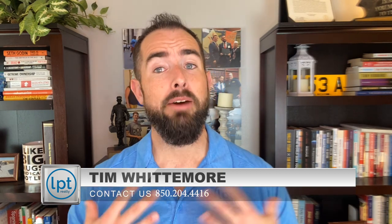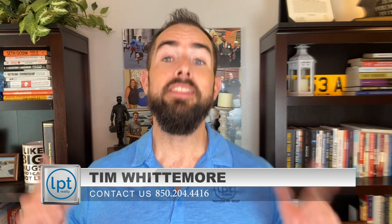What's up everybody, this is Tim Whittemore with the Whittemore Group right here in the beautiful Destin Fort Walton Beach area. If this is your first time to our channel, we do tons of videos about everything you need to know about this area. As a military veteran of 14 years and now a military spouse, I've moved to so many places, and every time there's such a lack of information on where to move and what to anticipate. That's why we created this channel for you.